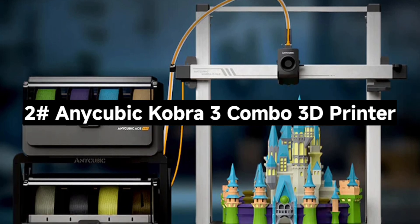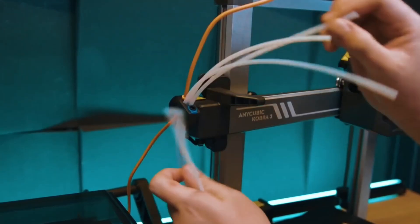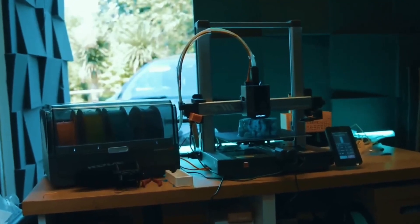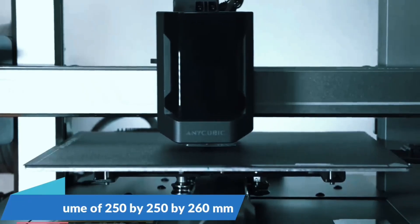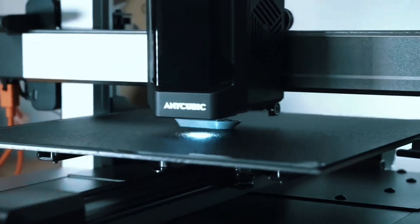Number 2: The Anycubic Kobra 3 Combo 3D Printer — next-level speed, color, and smarts. With one ACE Pro unit, print in four colors. Add a second ACE Pro and the upcoming 8-color hub, and you're printing rainbows. It's a total game-changer for hobbyists who want vibrant, dynamic models.